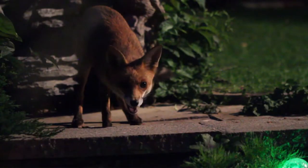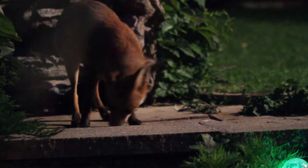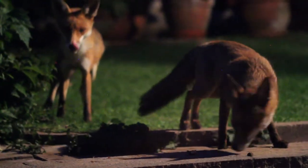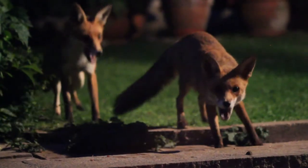The red fox will continue to hunt even when it is full. It stores leftover food to eat later. When they are raised by humans domestically, they can also eat pet food.